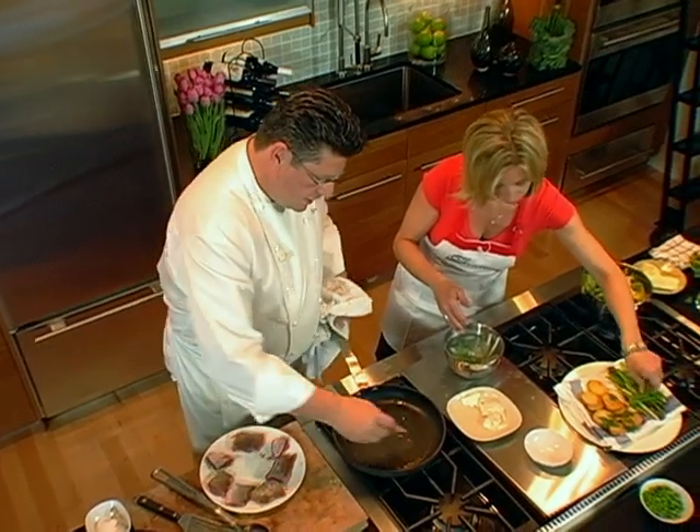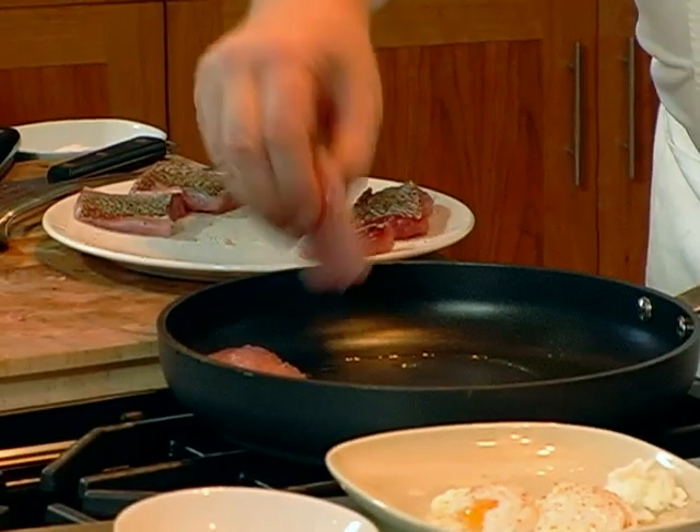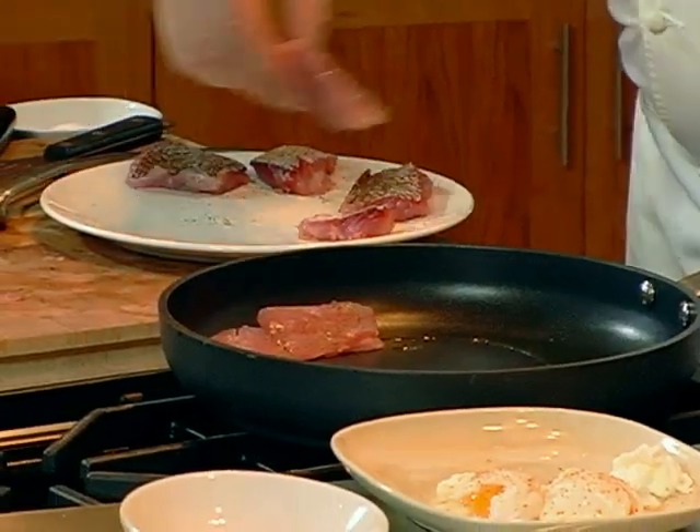The oil is moving around real good. You hear that sound? I hear it. Very important — you want to hear the clapping, that it's happy to be in a pan.